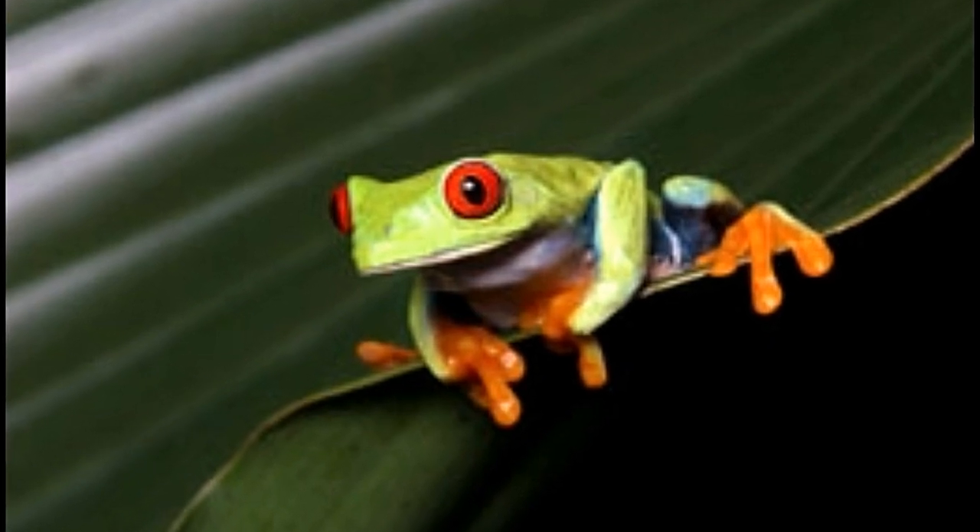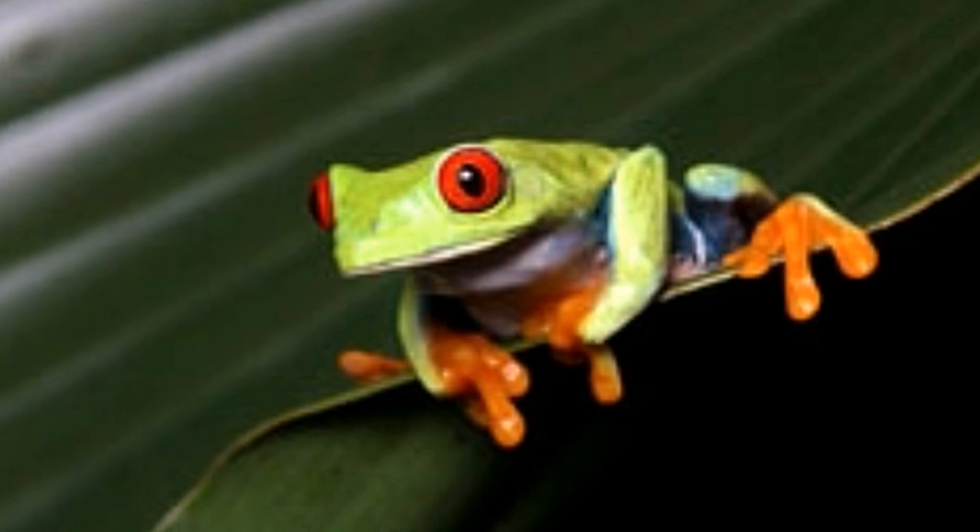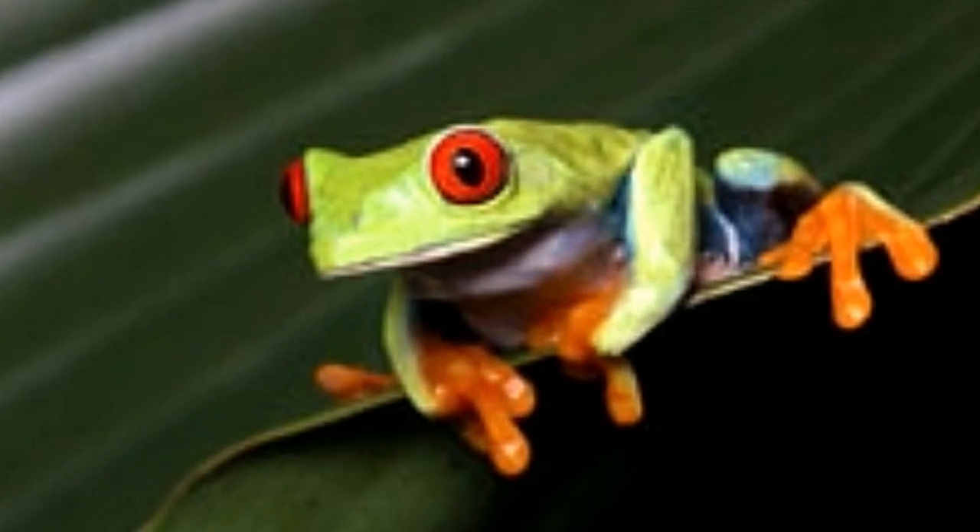Red-eyed tree frogs are bright colored and beautiful, which makes them one of the most sought after species. They have a life expectancy of 4 years. Ideally, the glass tank wherein you plan to keep this species has to be tall, preferably taller than its width. These red-eyed frogs feed on insect species like crickets, moths, flies, and other bugs.